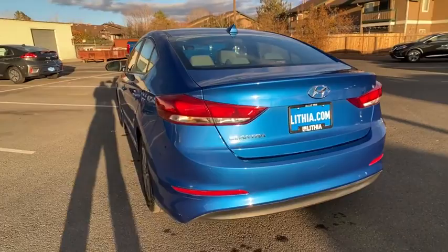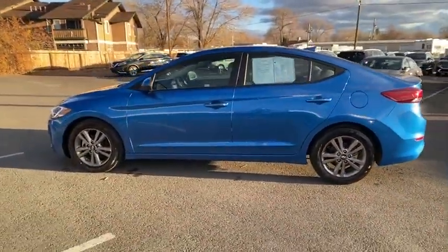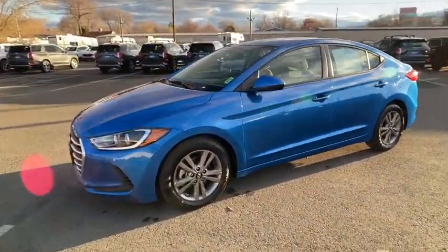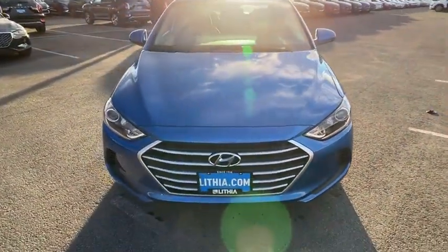This vehicle has less than 25,000 miles. Here are some of this vehicle's great options: keyless entry, backup camera, Bluetooth, power steering, adjustable steering wheel, four-wheel disc brakes, aluminum wheels, cruise control, ABS four-wheel.